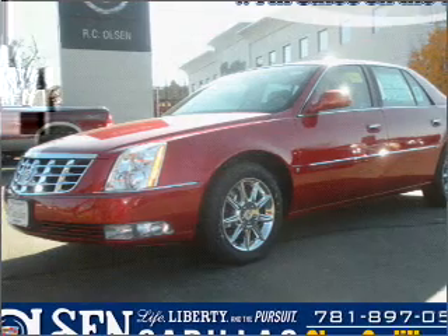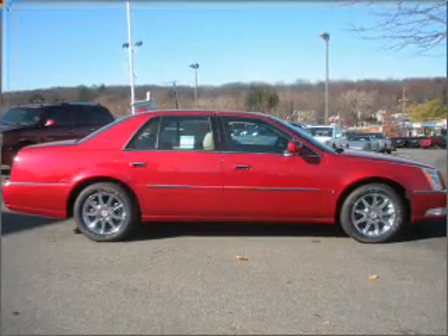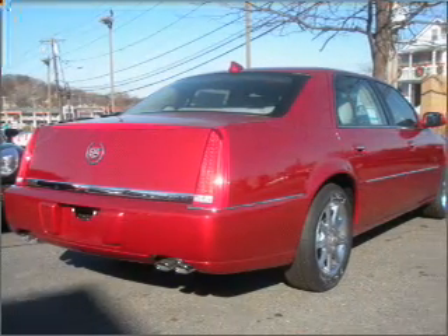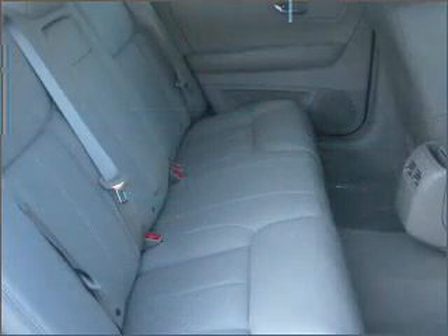Interested in the comfort and ease of a luxury car? Check out this Frumiered 2009 Cadillac DTS with a shale interior. Inside, you'll find the Xenon headlights, satellite radio, MP3 player and more.